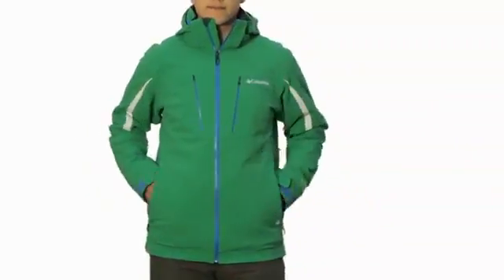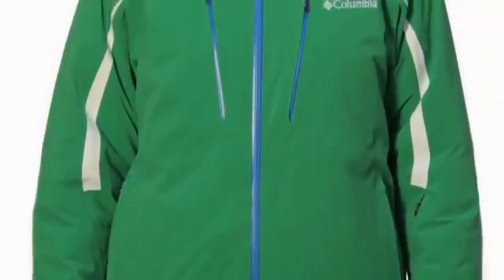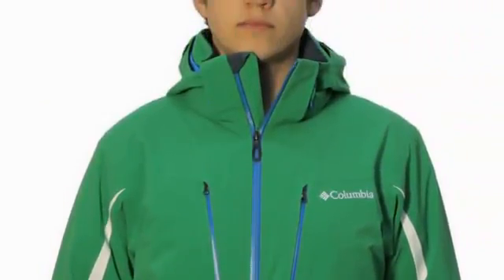The Winter Blur is an active fit jacket with great mobility. It's waterproof, warm, and breathable — perfect for active winter pursuits.